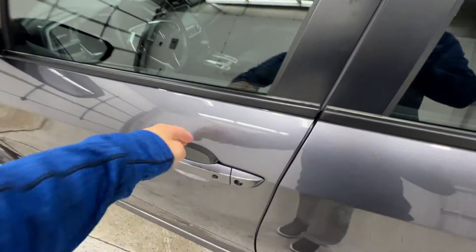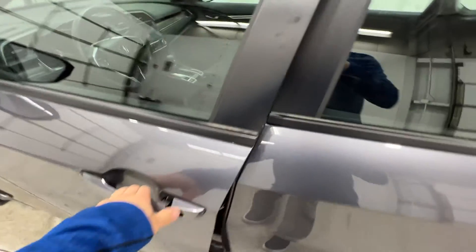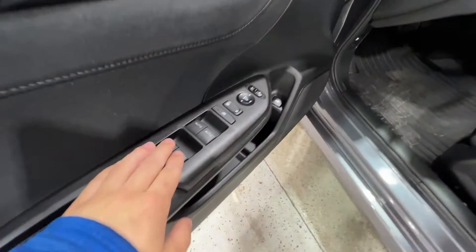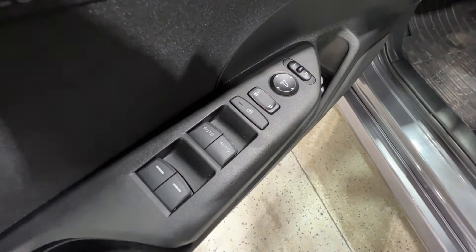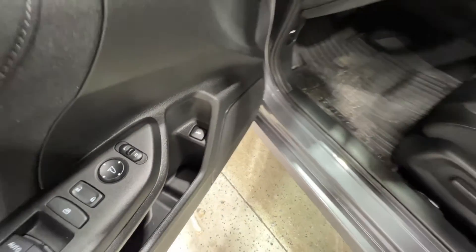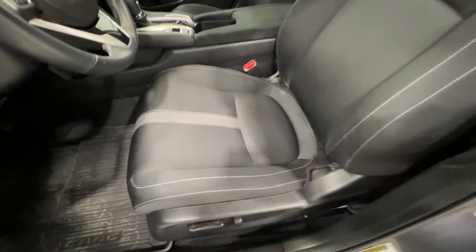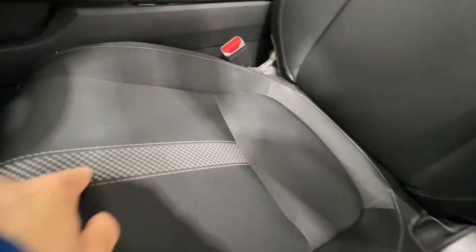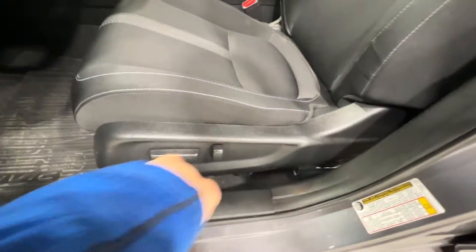Now stepping inside of the Civic, you do get a keyless entry door handle. Starting on the door panel, we do have controls for your power window — this is your front one-touch automatic — your power locks, and also your power mirror. This is the trunk release right there. We also do have these nice cloth seats with a little insert accent, and they are power operated as well.